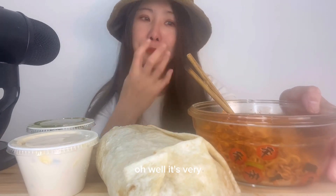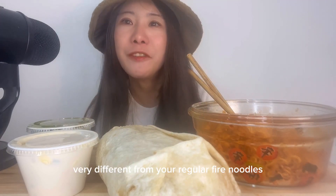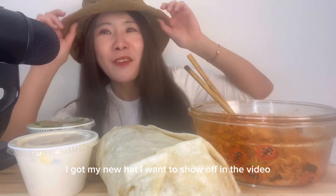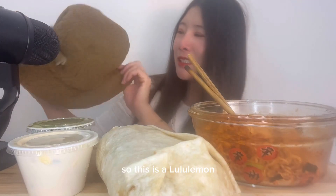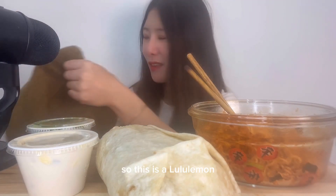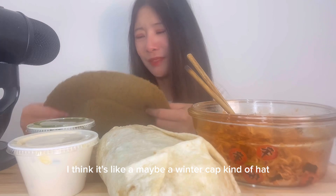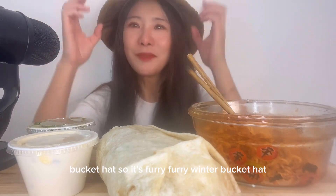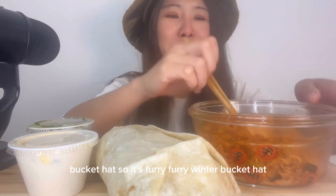Oh wow. It's very, very different from your regular fried noodles. I got my new hat — I want to show it in the video. So this is a Lululemon, I think it's like a winter kind of hat. A furry winter bucket hat.